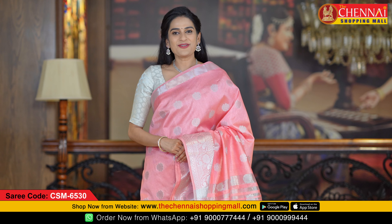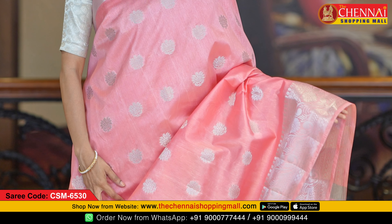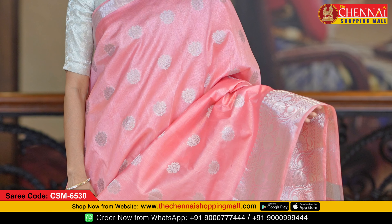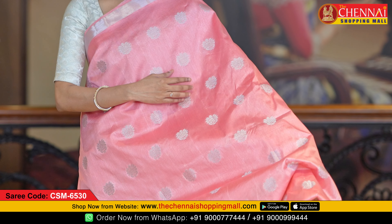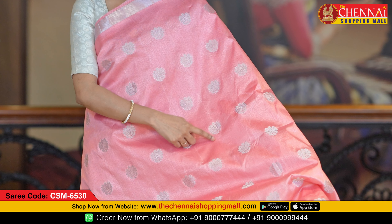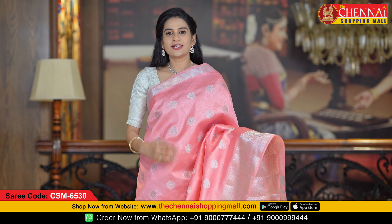Now let's look at today's sarees. The first saree fabric is semi raw silk. The first saree color is a very beautiful baby pink — a very cool color. All over the body, there is silver zari work with manki floral buttas, making it look very rich.